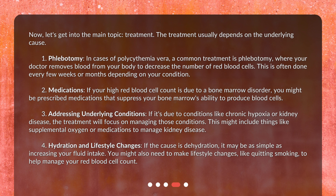Fourth, hydration and lifestyle changes. If the cause is dehydration, it may be as simple as increasing your fluid intake. You might also need to make lifestyle changes, like quitting smoking, to help manage your red blood cell count.